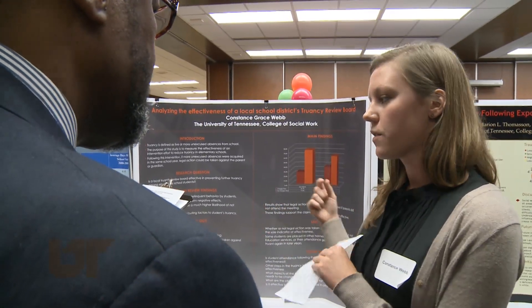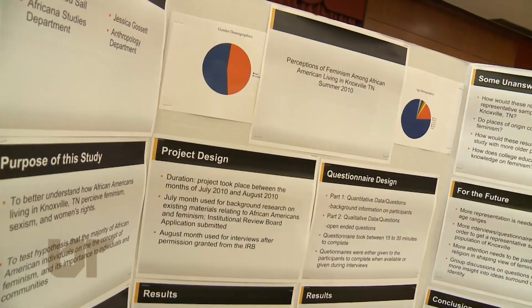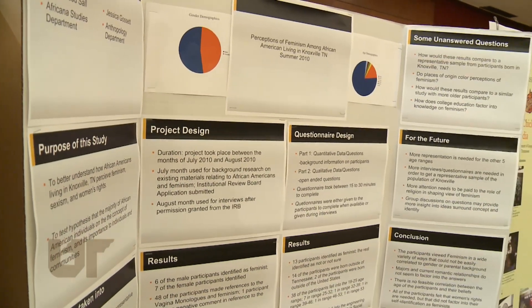Faculty mentors provide direction and sometimes another viewpoint. If I came up with something, he'd be like, 'Well, that's a good idea, but why don't you look at it from this way?' And so him adding a different perspective to my work really helped me do what I did.